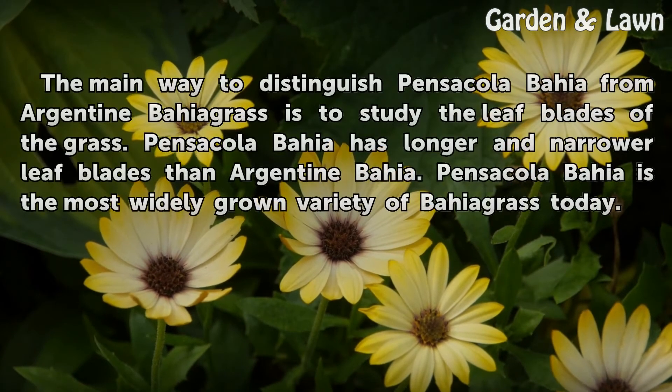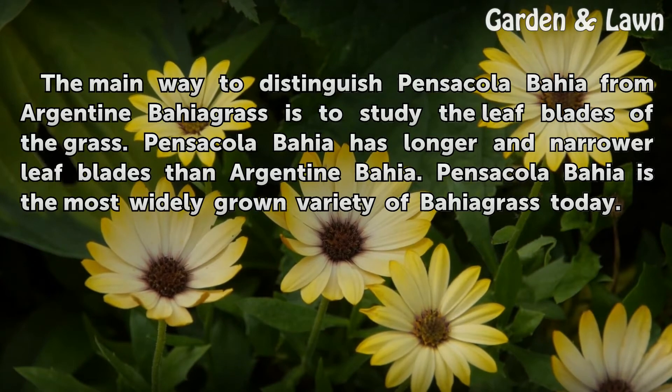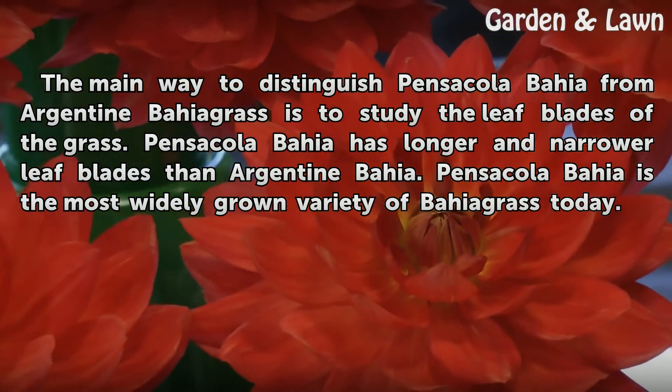The main way to distinguish Pensacola Bahia from Argentine Bahia grass is to study the leaf blades of the grass. Pensacola Bahia has longer and narrower leaf blades than Argentine Bahia. Pensacola Bahia is the most widely grown variety of Bahia grass today.